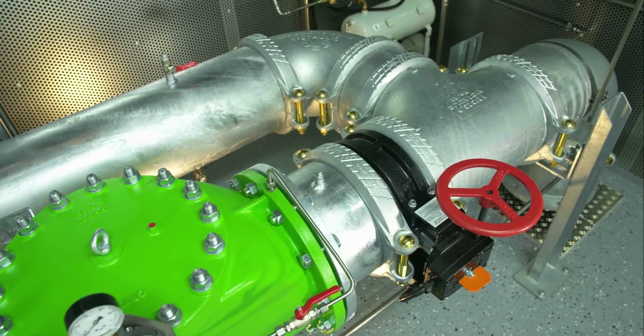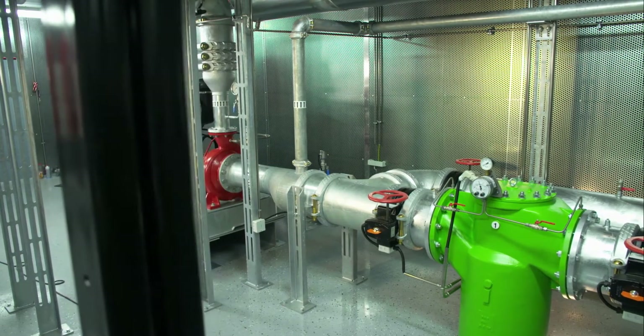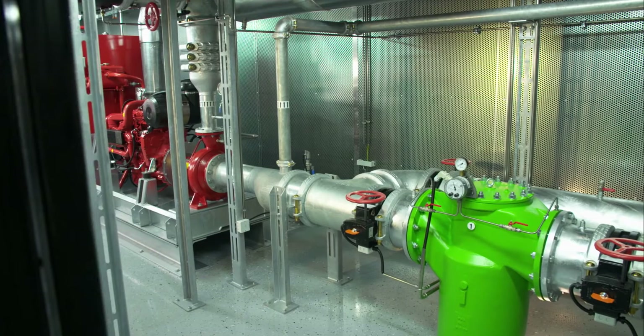The filter is inside and outside completely epoxy coated. Cleaning the stainless steel filter insert is facilitated by a lifting lug in the ceiling.